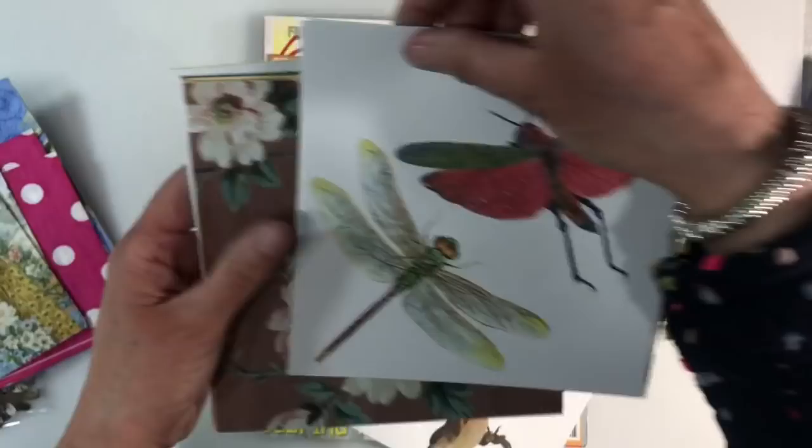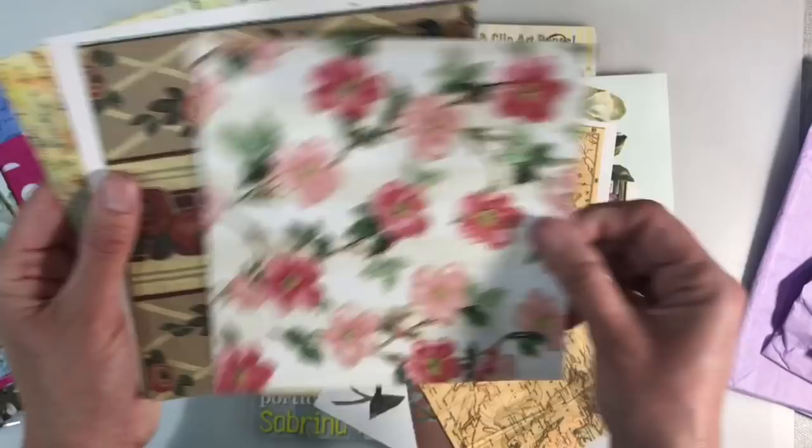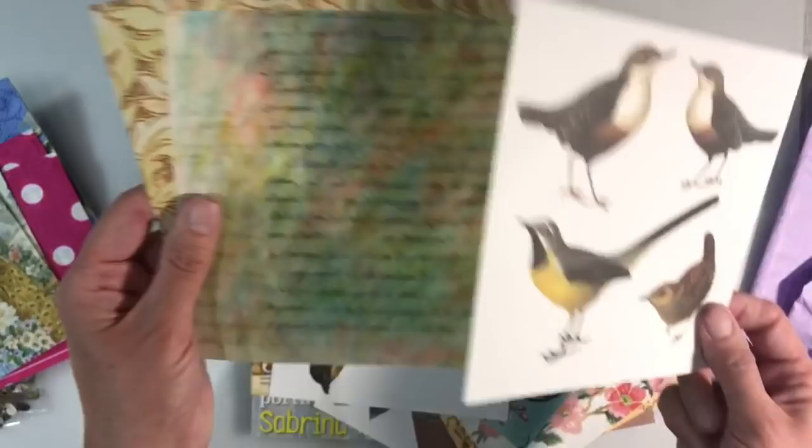Oh, absolutely stunning, really really beautiful — they're so vivid. I'd love to know what these are from. Map ones, more flowers, just absolutely gorgeous. Not got anything like these, but the bird ones I just think are stunning, absolutely stunning — the birds and the butterflies. I mean, isn't that pretty as well.